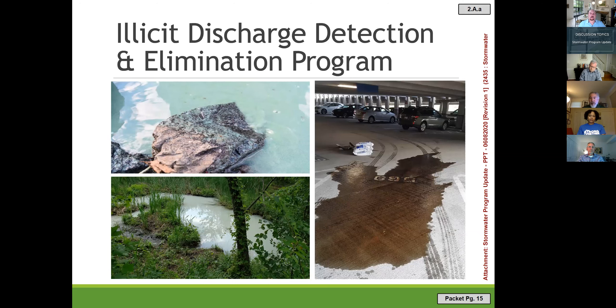An example of a Minimum Control Measure is an Illicit Discharge Detection and Elimination program. We inspect all outfalls to ensure no illicit discharge is entering our storm drain system, and we maintain a program for reporting hazardous waste spills and methods to clean them up. Examples shown include an oil spill at the Old Town garage, an algae bloom in the Rio pond likely caused by excess fertilizer, and paint found in a micro pool at Victory Farm.